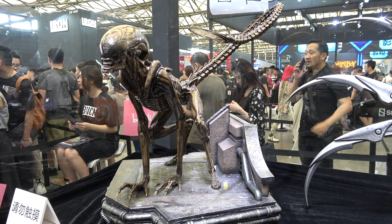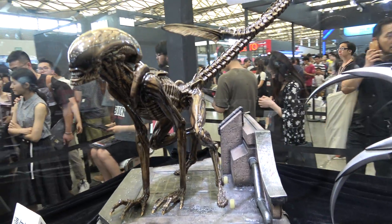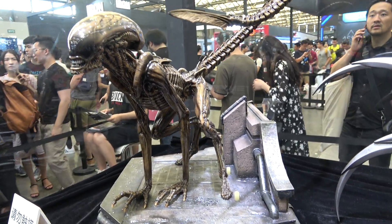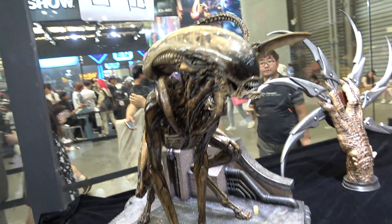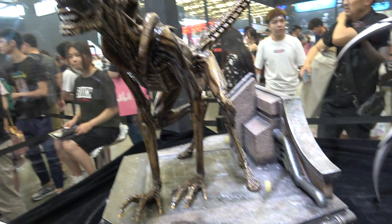It's Cisco here at the Prime 1 booth at Wonderfest in Shanghai, and I'm here with the 1/3rd scale dog alien. I've just had confirmation that this is the production piece that is about to be shipping to anyone who has one on order. So I'm gonna get you guys a really good look at it so you can see exactly what you're gonna be getting.